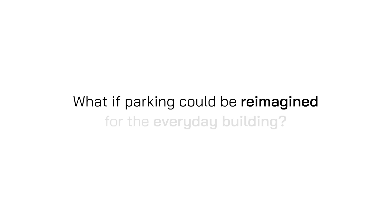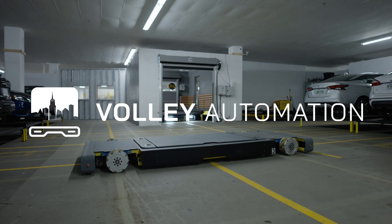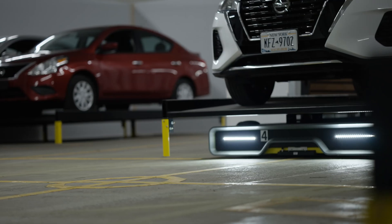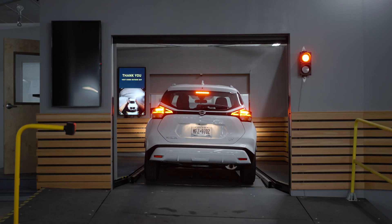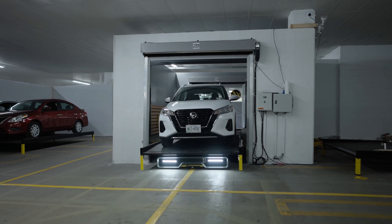What if parking could be reimagined for the everyday building? Volley Automation is bringing parking into the future with our robotic valet systems. Volley's automated parking garages save you space and money while offering drivers a first-class experience. Our system is easy to use and secure, making it perfect for any parking garage, new or existing.